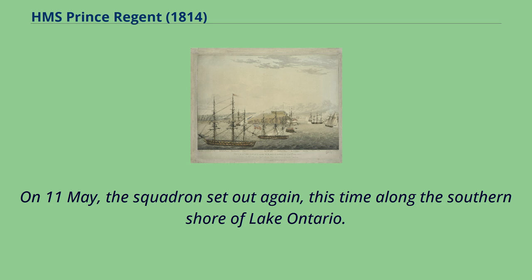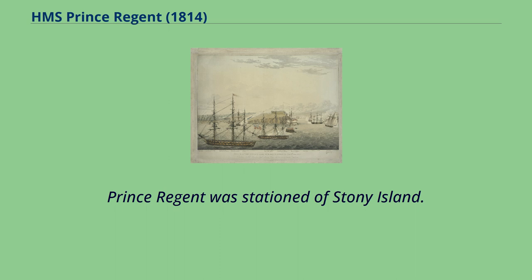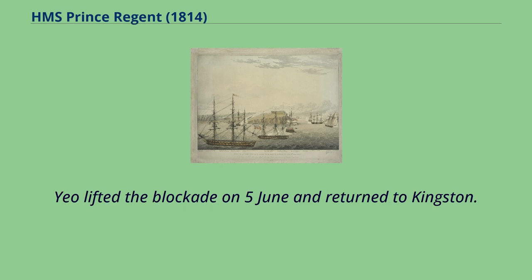On 11th of May, the squadron set out again, this time along the southern shore of Lake Ontario. On 19th of May, Yeo put the naval blockade of Sackett's Harbour in place, pinning the American squadron under Commodore Isaac Chauncey within their main naval base. Prince Regent was stationed off Stoney Island. On 29th of May, a British force detached from Yeo's squadron, commanded by two of the squadron's captains and the majority of the crews of Montreal and Niagara, was defeated and captured at Sandy Creek. This significantly weakened the squadron, and Yeo lifted the blockade on 5th of June and returned to Kingston.